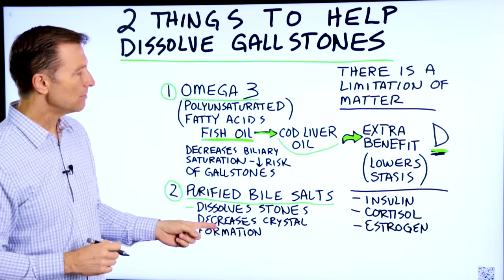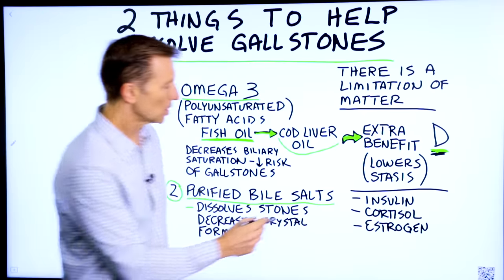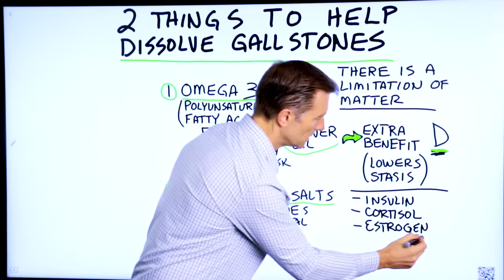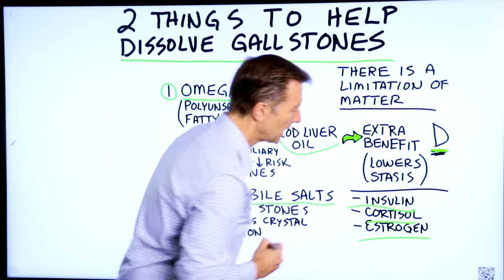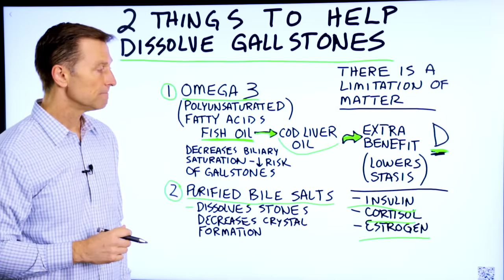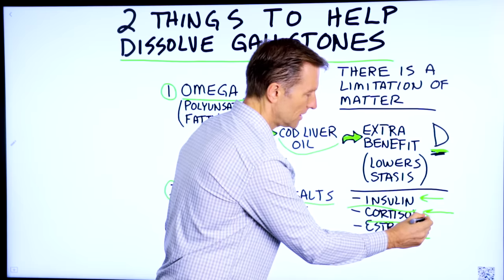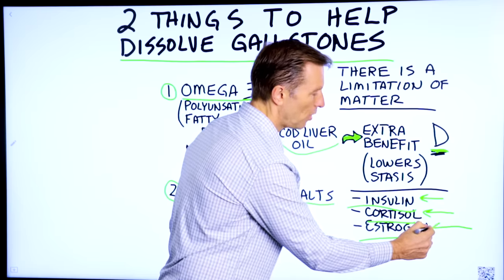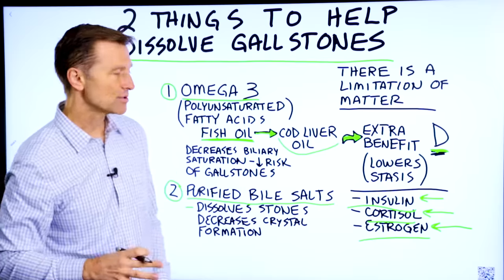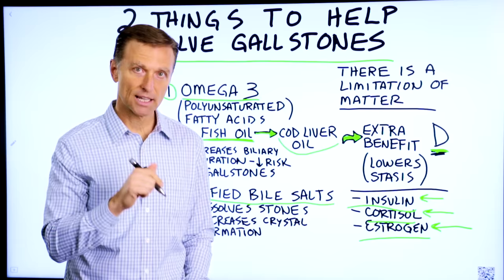There you have it — the two remedies. But there are three things you need to know. Insulin, cortisol, and estrogen in high amounts can increase your risk of getting gallstones. So number one, you want to cut down your carbs. Number two, you want to cut down your stress. Number three, you want to handle any type of estrogen-dominant situation. If you want more information about that, there's a link down below.